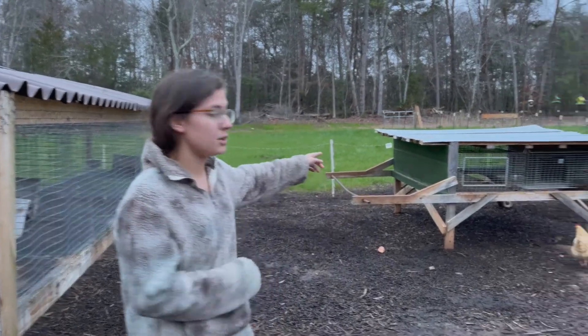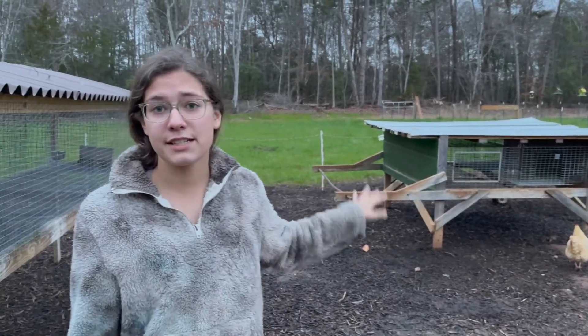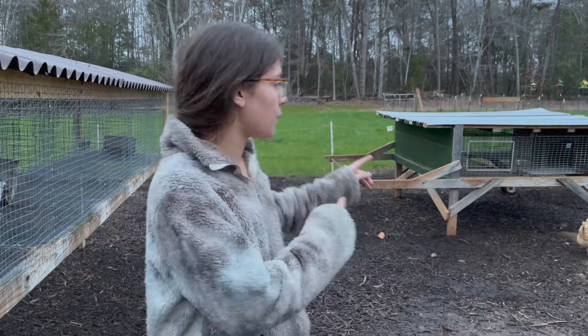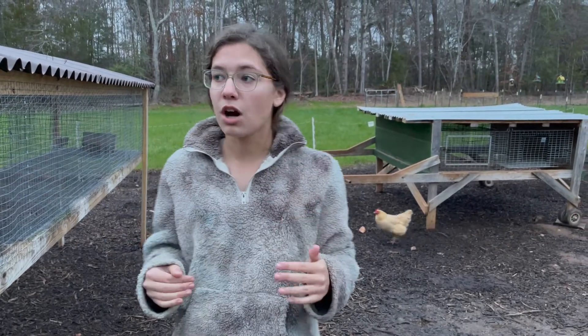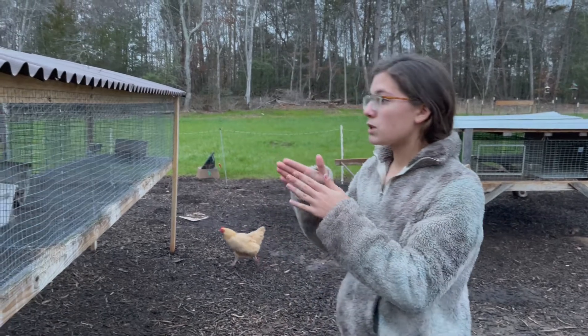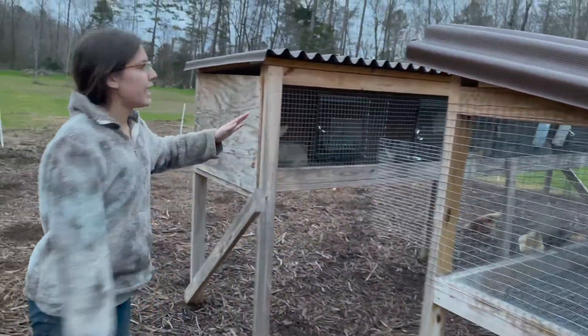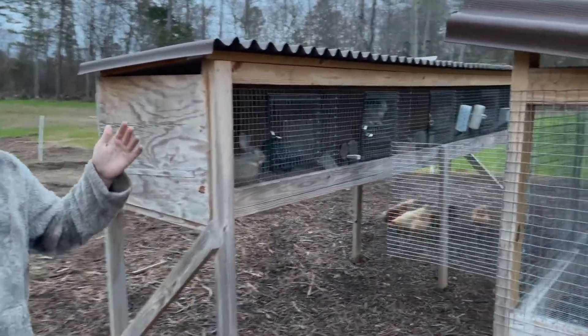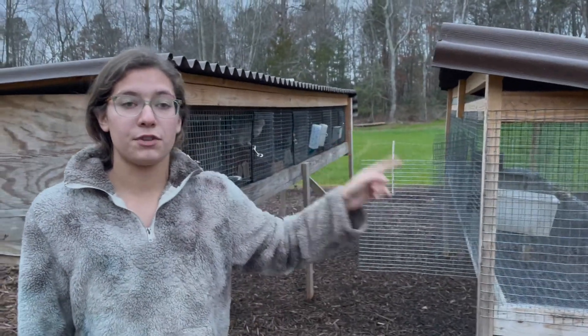We used to use this hutch for everything — I had three does and a buck in it and was very successful. But we wanted something more spread out and easier to access, because this one I have to stoop down to get into and the cages are really hard to reach. So we looked for something taller and more spread out lengthwise so we could have a corridor between, and we wanted more cages.